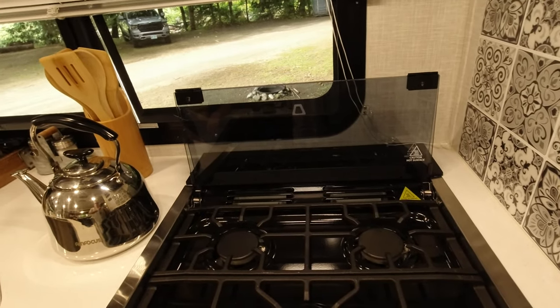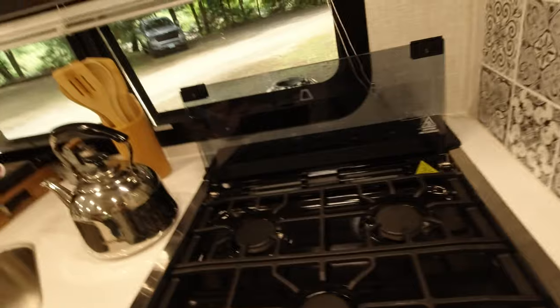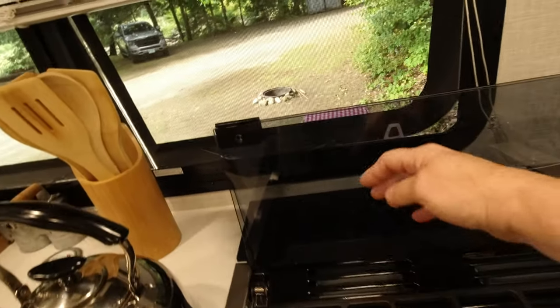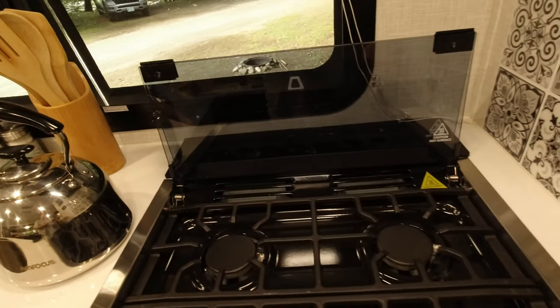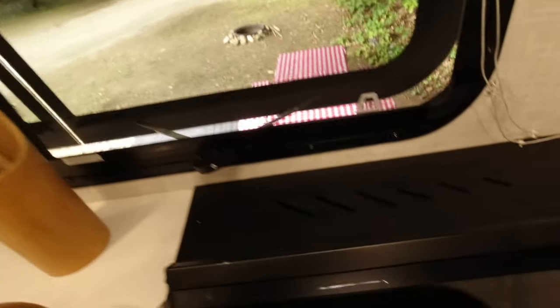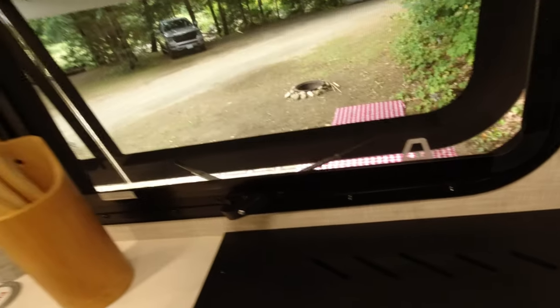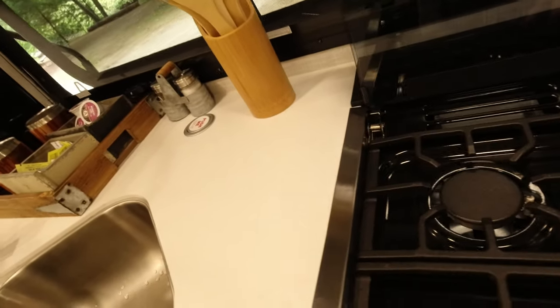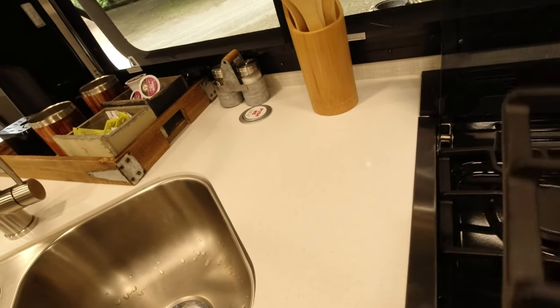When it folds up it kind of functions as a backsplash. Behind the cover are little slots you can use as a knife holder — we haven't put any knives in there but you could. The grates come up off for easy cleaning so you can easily get to the stove.